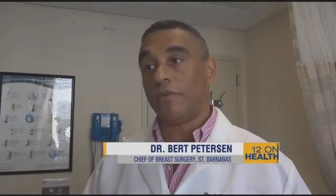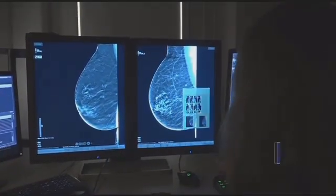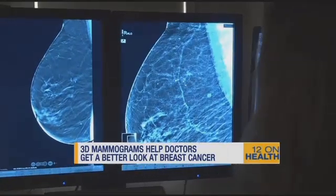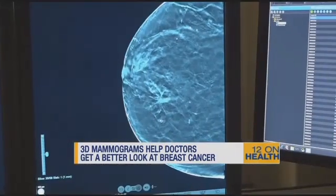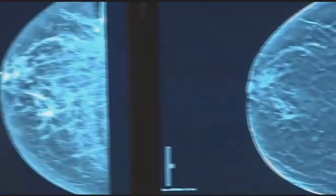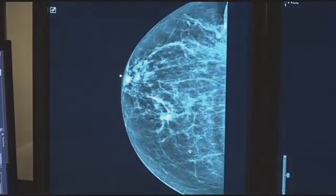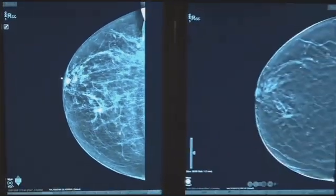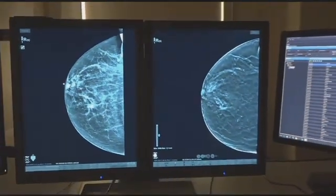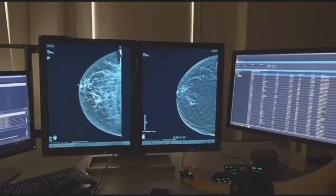Traditionally, we've gotten a two-dimensional view of the breast. Now with 3D mammography, we get a three-dimensional view of the breast, which gives us more information about what's actually happening in the breast tissue. We can get a really great picture that tells us here's something that we may have missed that might require a biopsy. That's the 3D image, and here is the 2D image, which is basically the entire breast with overlapping tissues overlapping the area of interest, so it's not as clear.